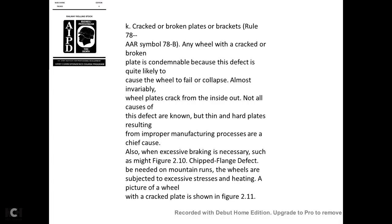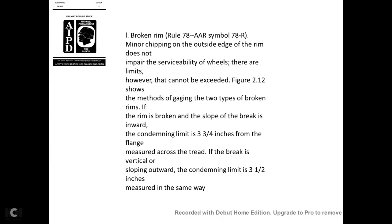Cracked or broken plates—AAR Rule 78, symbol 78B: If any wheel has a crack or is broken, it is condemnable, because the defect is likely to cause the wheel to fail. Wheel plates crack from the inside out. Not all causes of this defect are known, but thin hard plates resulting from improper manufacturing processes are chief causes. Also, excessive braking can contribute. The crack plate defect is shown in figure 2-11.